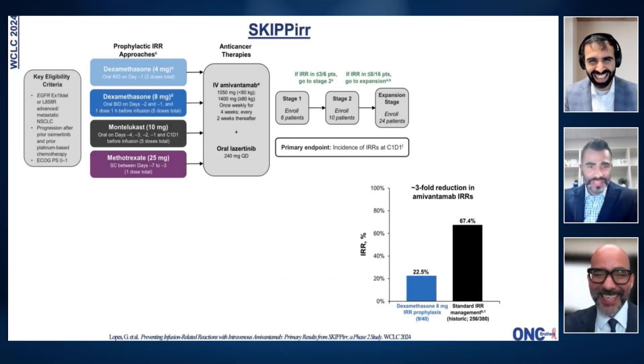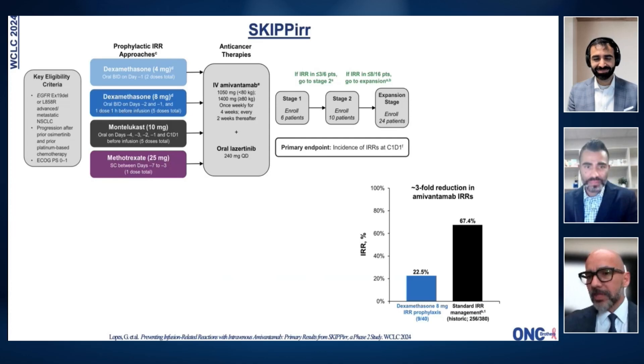My study — yes, your study. Skip IRR or SKIPPER? It's SKIPPER. This is slightly different than the trials and presentations we usually see at WCLC24. We're trying to prevent infusion-related reactions with amivantamab.